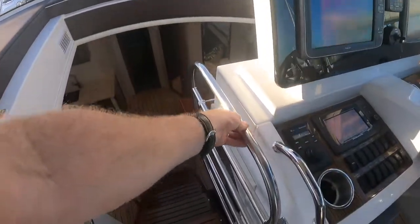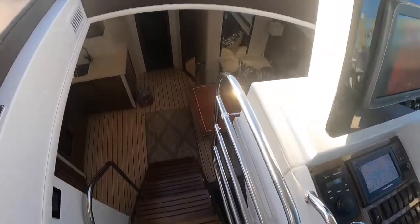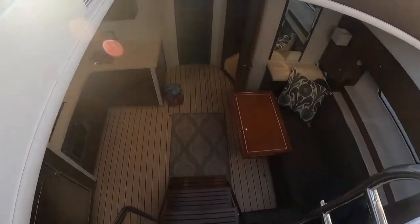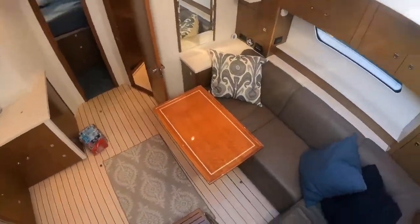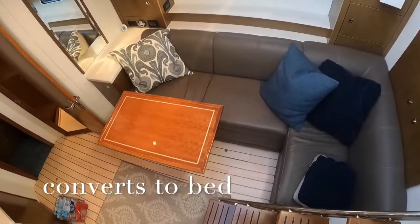We've got some pads out on the bow, large windshield wipers on the two-piece windshield. This boat has a custom stainless steel gate — that was an expensive addition the original owner put on. We've got five stairs leading down to our salon area. This couch does pull out and convert into another bed down here.